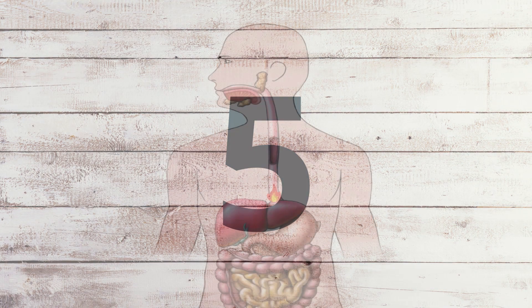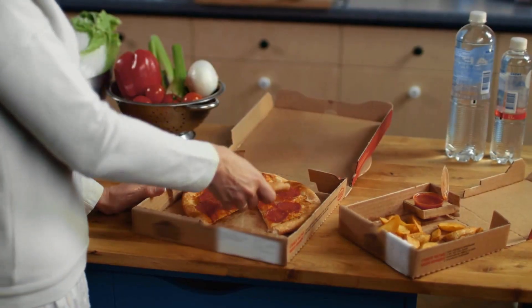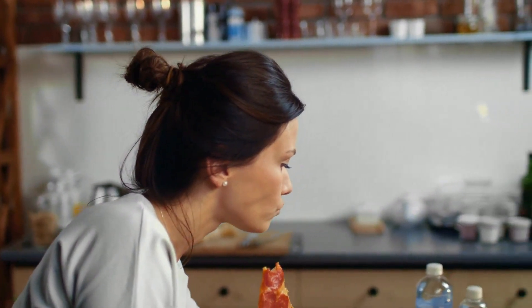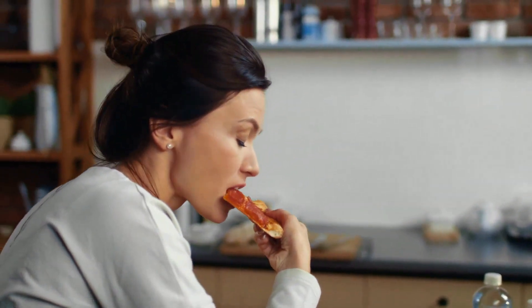5. Heartburn is a burning sensation you feel in your chest after you eat. Heartburn occurs when stomach acid travels back up into the esophagus, the tube located between your mouth and stomach. Certain foods can trigger heartburn in some individuals. Foods that may trigger this include raw onions, tomatoes, and foods like cheeseburgers and fries.